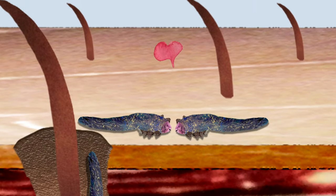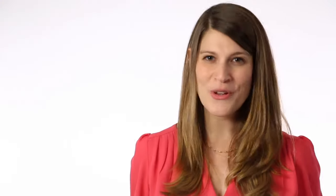Each mite only lives for about two and a half weeks, but that's more than enough time for them to crawl out onto your skin at night to mate around the edges of your hair follicles. The female then burrows back down and lays one gigantic egg. Two and a half days later, you've got a brand new baby mite ready to once again begin the circle of life on your face. Ew.